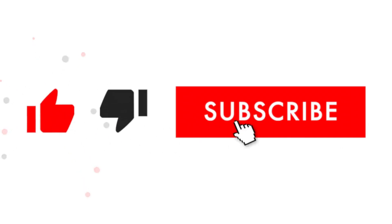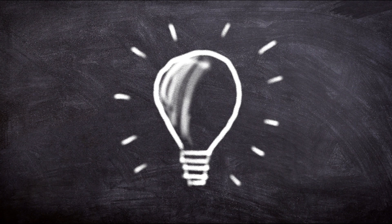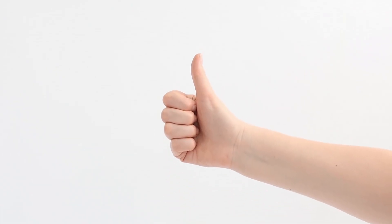If you're learning something new here, go ahead and hit that like button and subscribe. I post detailed videos like this every week to help you save money on car maintenance and understand your vehicle better.